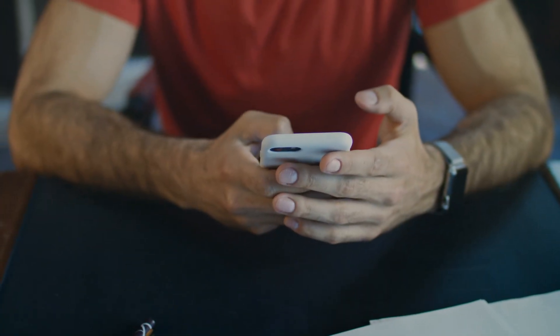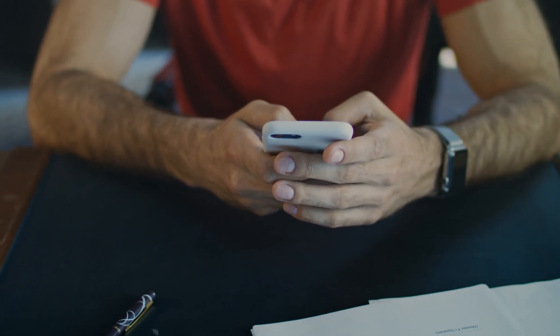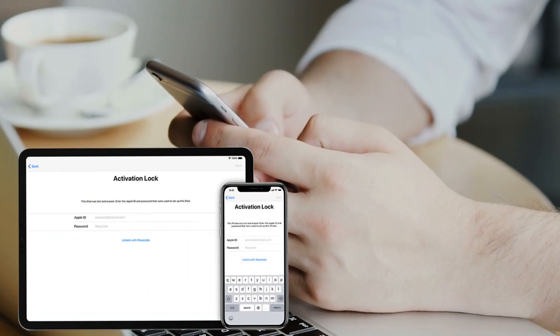Hey there, tech enthusiasts. Elliot here, bringing some much-needed relief to those struggling with the annoying iPhone locked to owner message, also known as the iCloud activation lock.